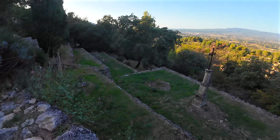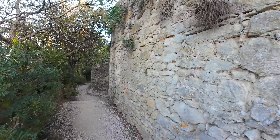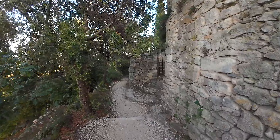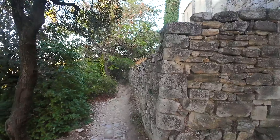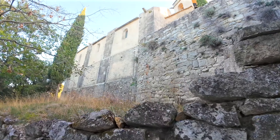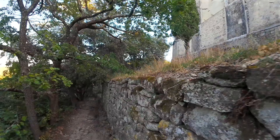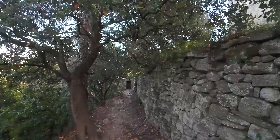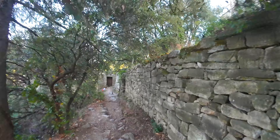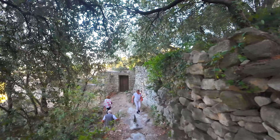Throughout the 19th century, the old village slowly emptied of its inhabitants. Villagers found it more practical to be near their fertile lands in the plain than to be clinging to their windy rock, constantly descending even just to fetch water from the fountain. Thus, a new village was born in the early 20th century in the hamlet of Les Poulivets. The villagers transferred the school there in 1908, then the town hall, post office and shops.